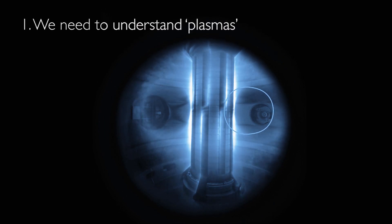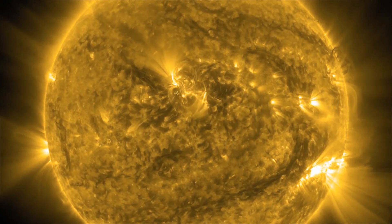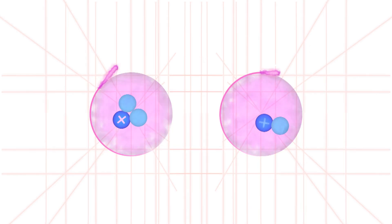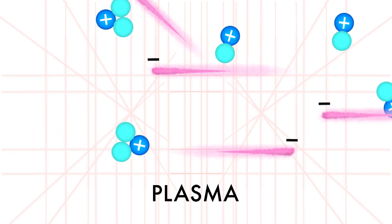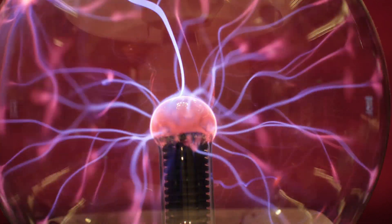One: we need to understand plasmas. Fusion occurs under extreme conditions, like in the centers of stars. At temperatures of tens of millions of degrees and more, the star's fusion fuel is in a state called plasma. A plasma is an electrically charged gas, so it can be affected by electric and magnetic fields.